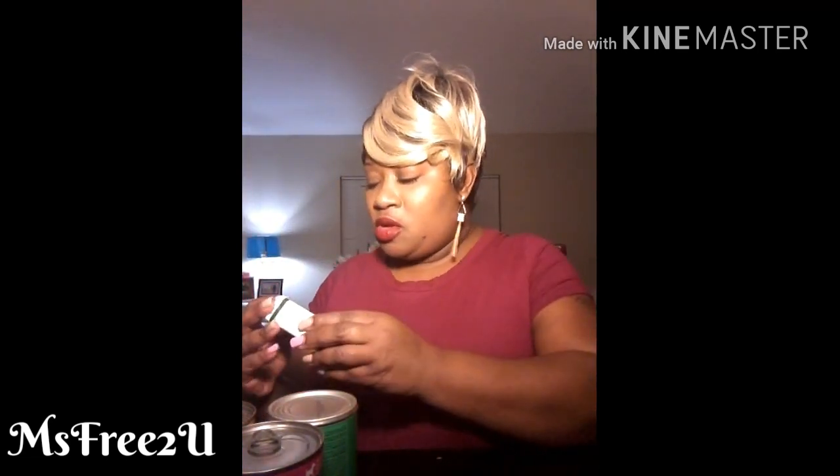Let's get into the haul today. This haul is gonna be a Dollar Tree haul — an okay-sized Dollar Tree haul — and a small Aldi haul. Let me make sure I'm not missing anything. Okay, I have everything up here so let's get started.